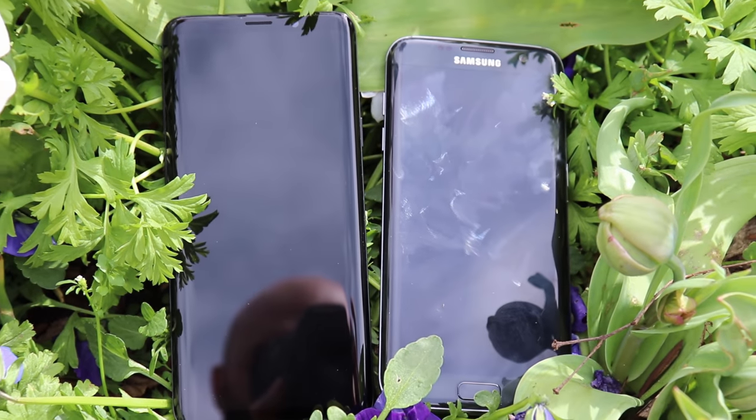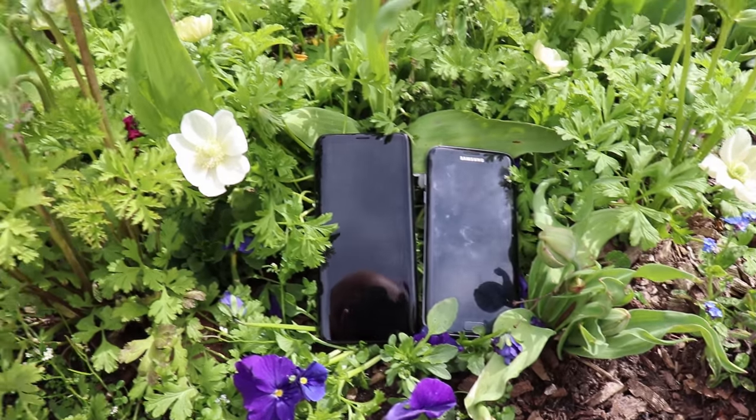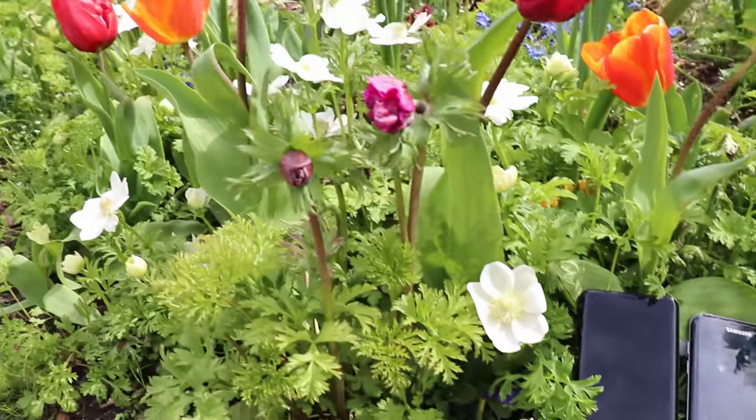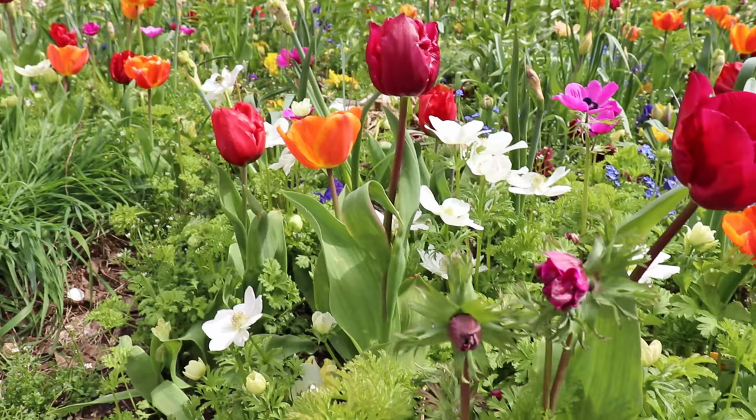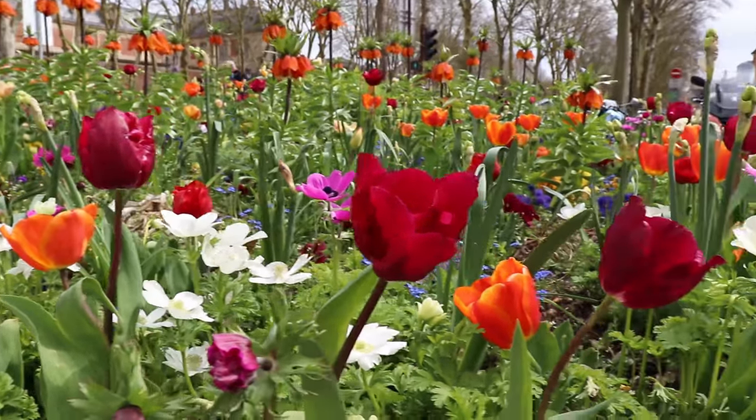Optical image stabilization is also present on both phones. Now I'll let you enjoy some sample pictures I took with both phones — I'll let you be the judge of which one looks best. Please comment below.